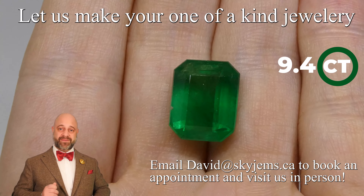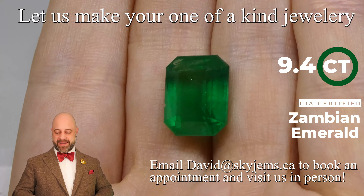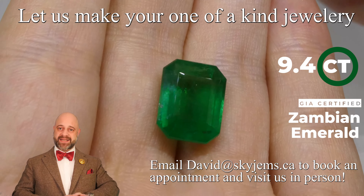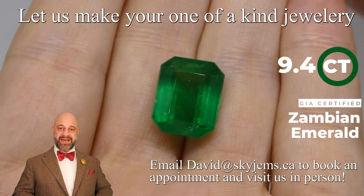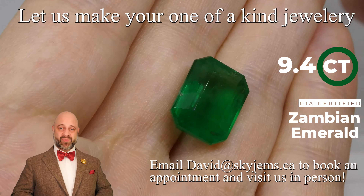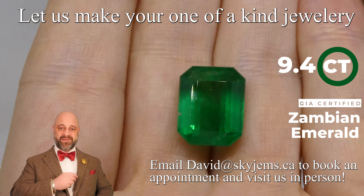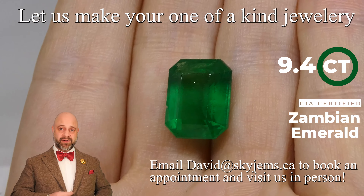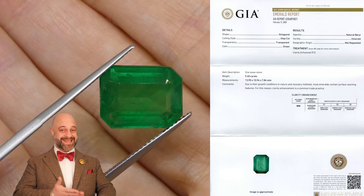This is a 9.4 carat GIA certified Zambian emerald. Take a look at it — the color is just magnificent. It's exceptionally clean and the cutting is fantastic. This is the kind of stone where, once we set this up, it's going to create a fantastic piece of heirloom quality jewelry. Truly a remarkable piece of jewelry shall be created with this.